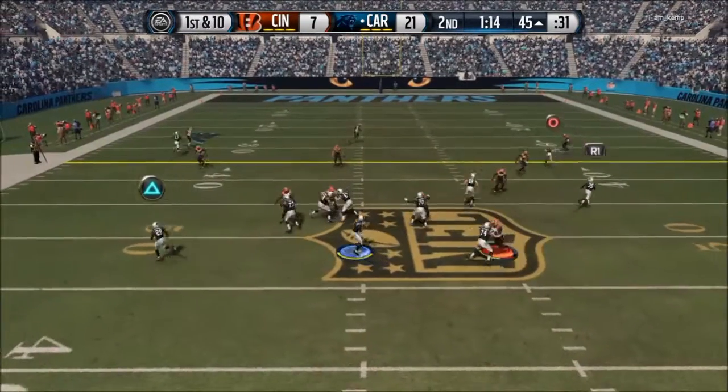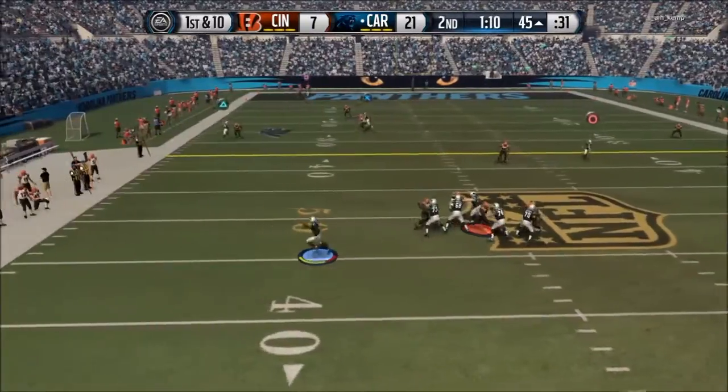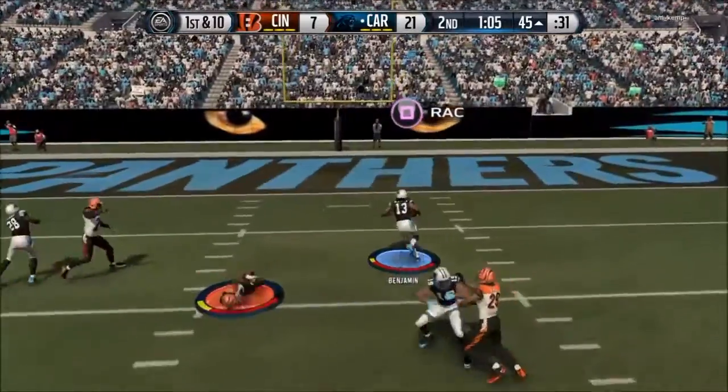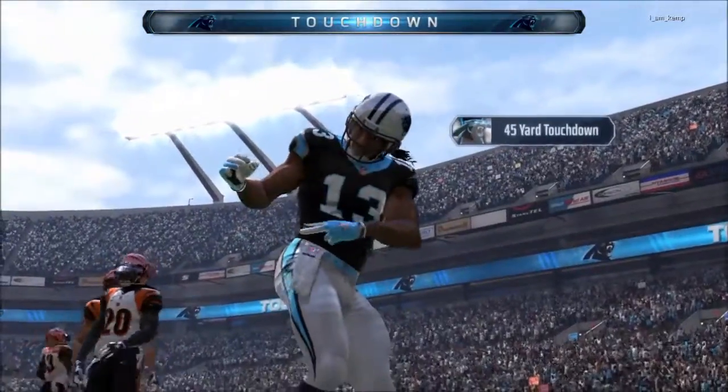Playing as the Panthers, got Cam Newton dropping back in the pocket, decides to roll out of the pocket trying to buy more time, pretends like he's about to turn off fielding scramble, then throws a dot to Kelvin Benjamin who reaches out for the touchdown and gets his way into the end zone.